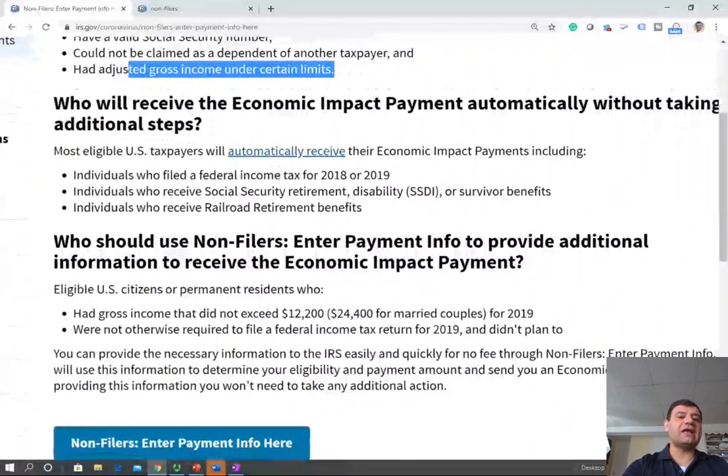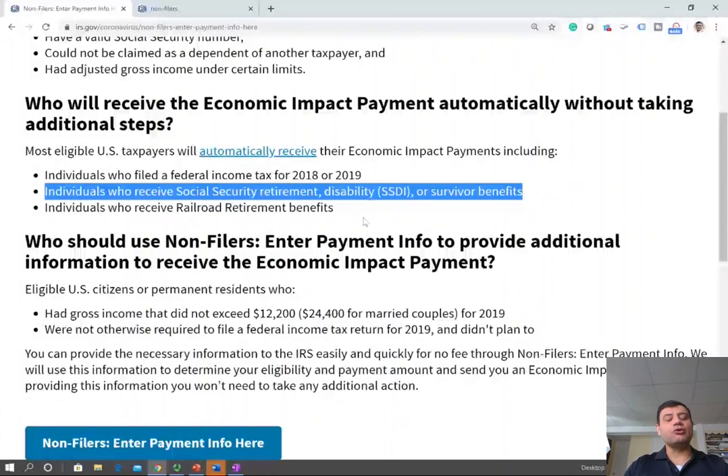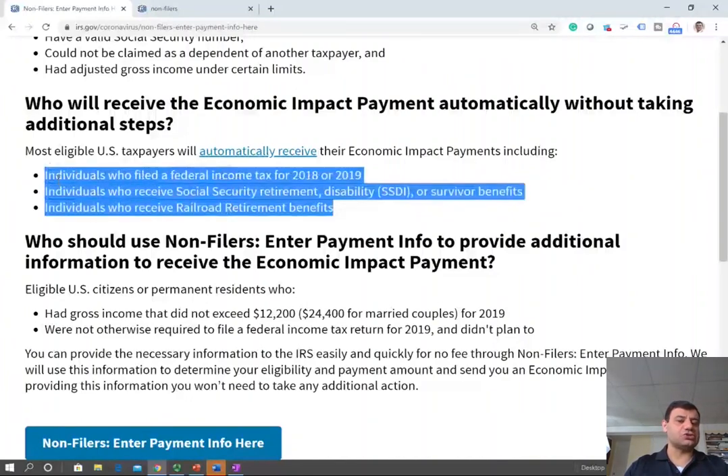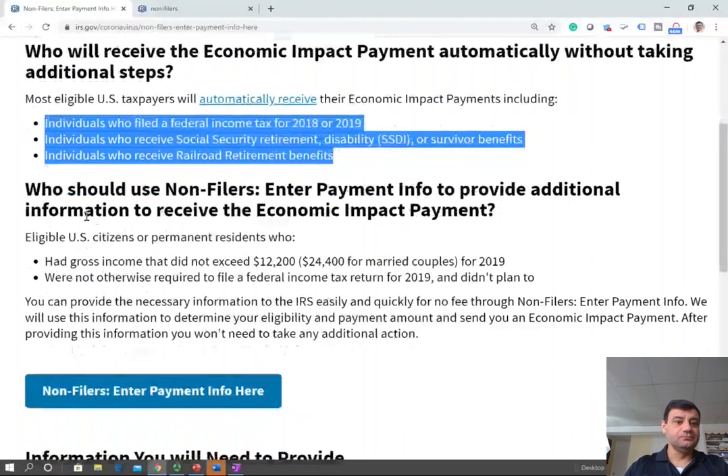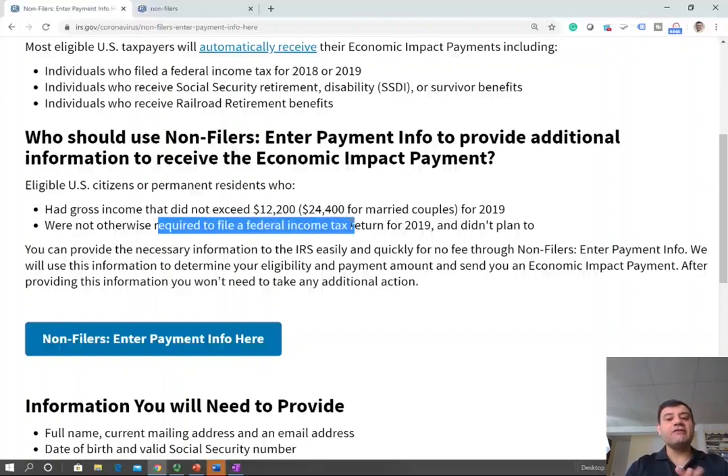So who should fill out this non-filer form? If you filled out your 2018 or 2019 return, you don't need this form — the IRS will have your information. If you receive social security, disability, or survivor benefits, or railroad retirement benefits, you don't have to fill out this form either, even if you did not file an income tax return. This form is for eligible U.S. citizens or permanent residents with gross income not exceeding $12,200 for 2019 or $24,400 for married couples — who were not required to file, did not file, and are not dependents.